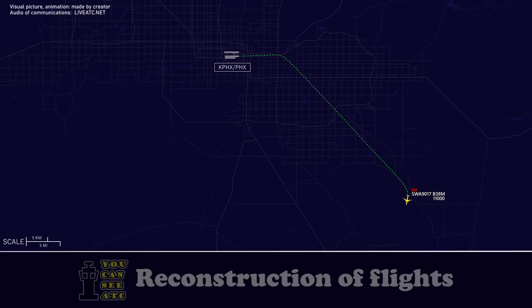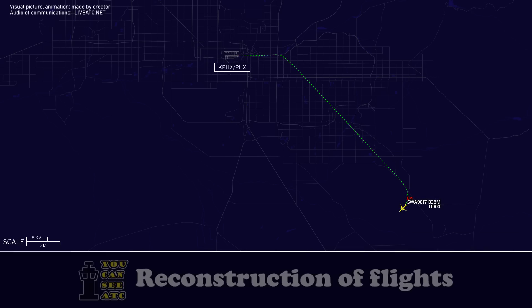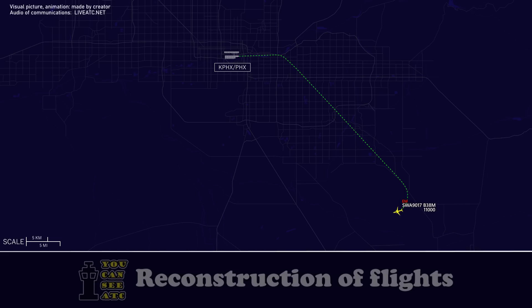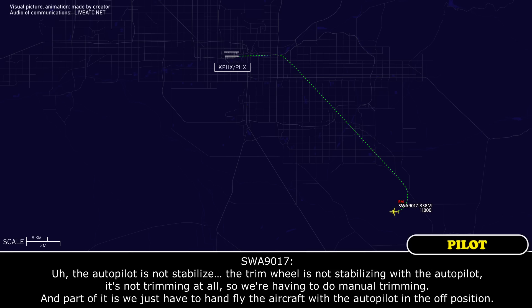Southwest 9017, do you need any assistance? Well, we declared just because it's a brand new airplane and the autopilot — the trim system is not working on the aircraft. We have control of everything, everything's fine, but we're just taking all precautions. We wouldn't mind rolling the trucks just in case. That'd be awesome. Southwest 9017, roger, would you mind repeating the issue? The autopilot is not stabilized, the trim wheel is not stabilizing with the autopilot — it's not trimming at all, so we're having to do manual trimming, and we just have to hand-fly the aircraft with the autopilot in opposition. Okay, thank you.